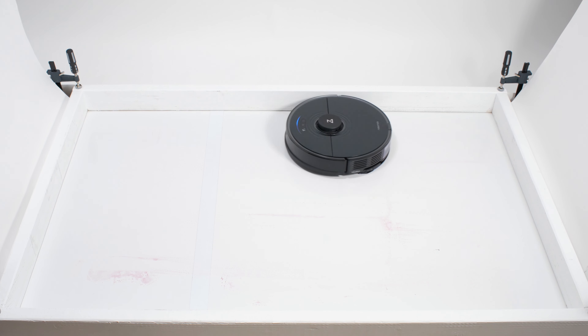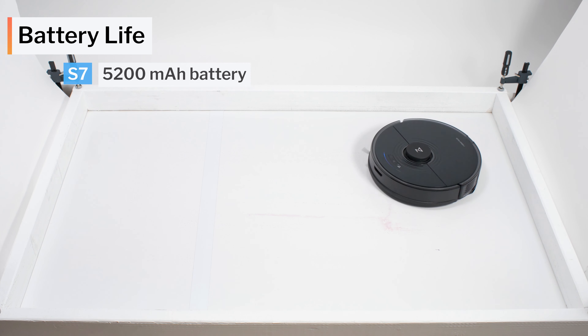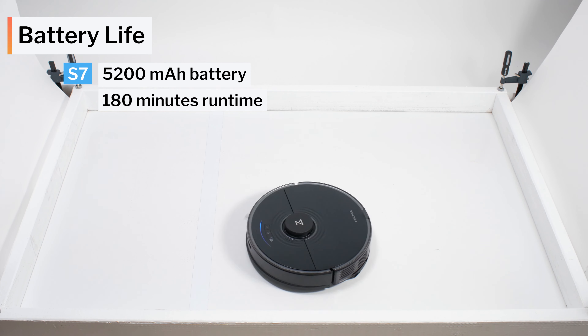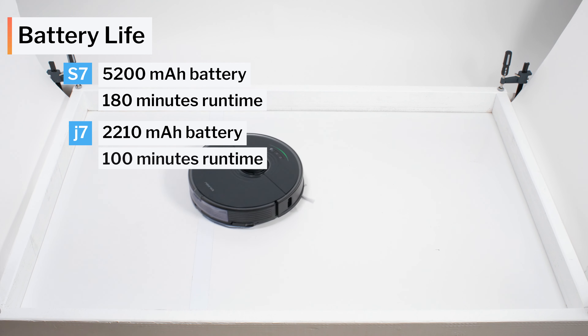Another difference between these models involves battery life. The S7 has a larger battery with a runtime of 180 minutes. The J7 has a much smaller battery with a runtime of only 100 minutes.